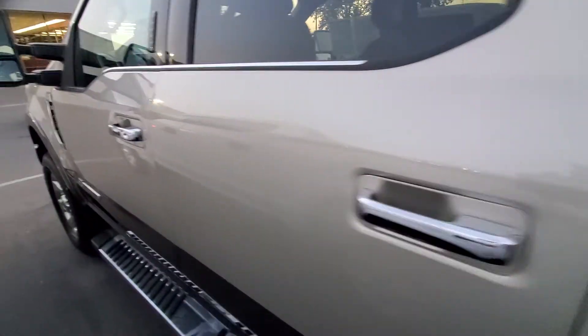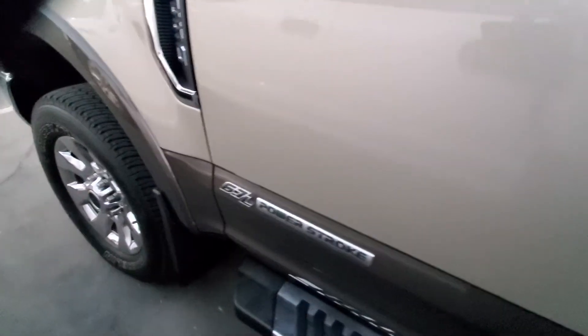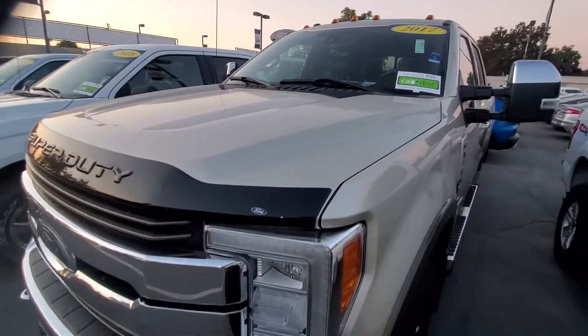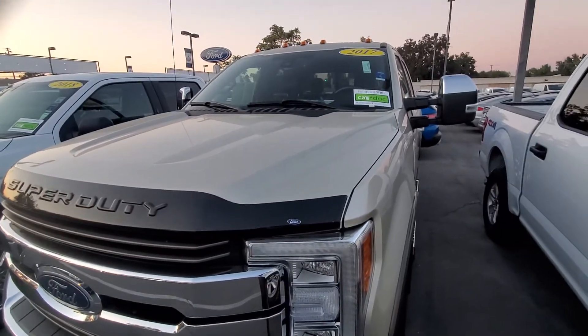If you have any questions on this 6.7 Power Stroke diesel, please give me a call back at 916-606-5278. Look forward to hearing from you soon.